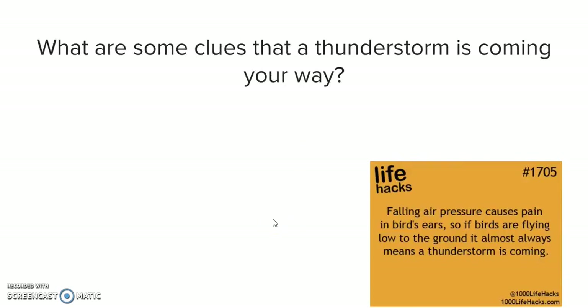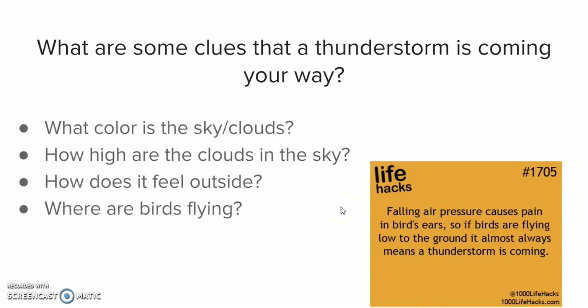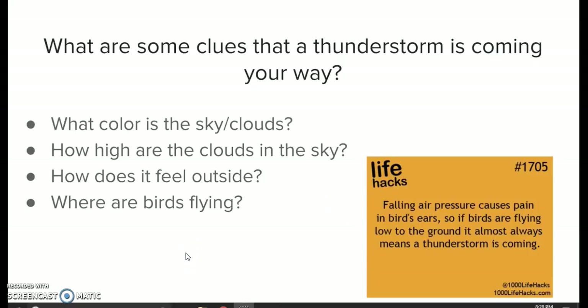So what are some clues that a thunderstorm is coming your way? Take a look at the life hacks here — it says falling air pressure causes pain in birds' ears, so if birds are flying low to the ground it almost always means a thunderstorm is coming. What color is the sky or clouds when a thunderstorm is coming your way? That's actually your biggest hint.